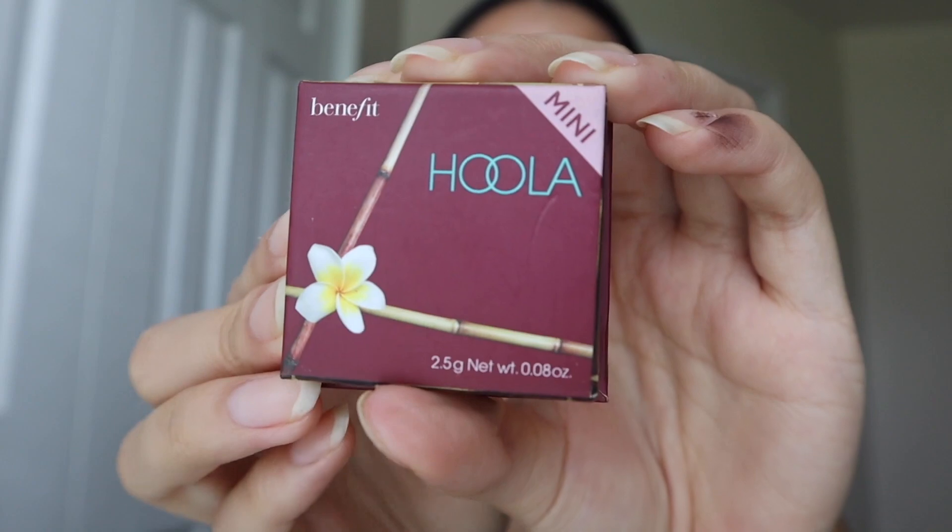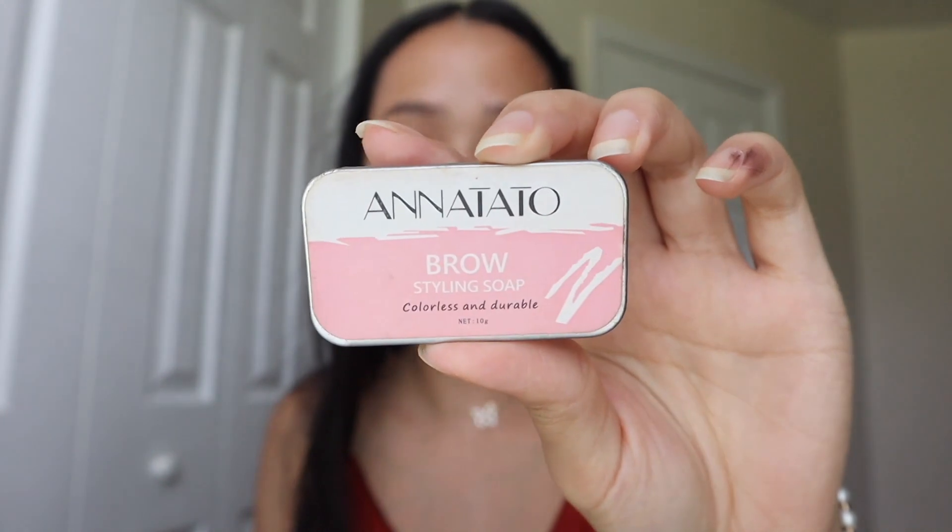Then I go in with my Hoola bronzer from Benefit — on my forehead, my jawline, and then a little bit on my nose and my eyes. I like using this as eyeshadow too, just a bit of it. And then I use my spoolie — I got this off Amazon. I have a mini bottle with water, I just spray it on the spoolie and use it for my eyebrows. It's a whole mess, but it's really good for styling your brows.